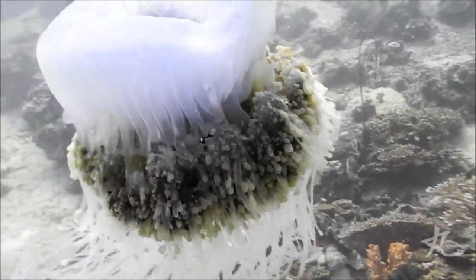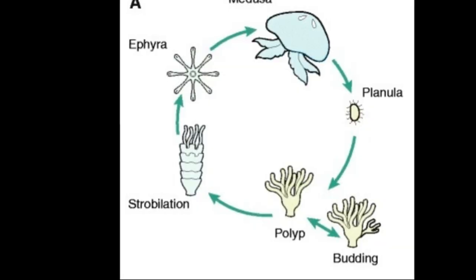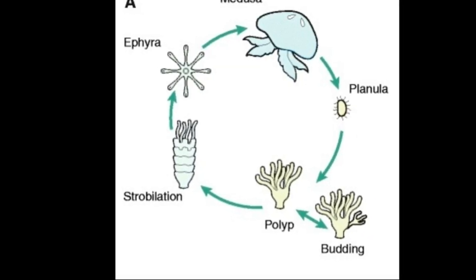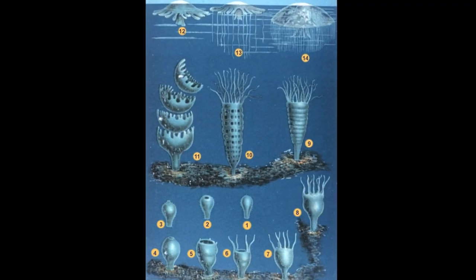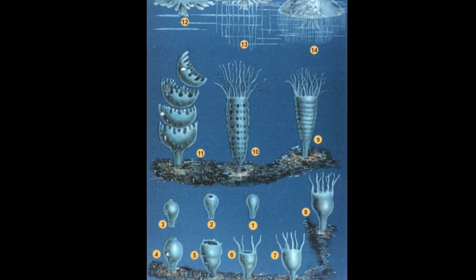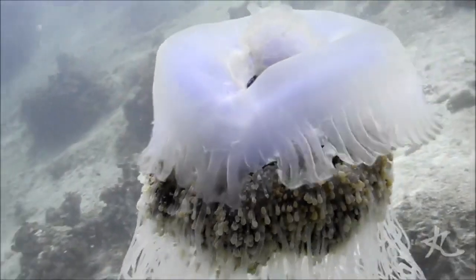Like most other jellyfish, cauliflower jellyfish have a complex reproductive cycle where free-swimming larvae are hatched from eggs produced by adult females. Each larva must settle on a surface and grow into a polyp. Juvenile jellyfish eventually bud off of the polyp and grow into adults.